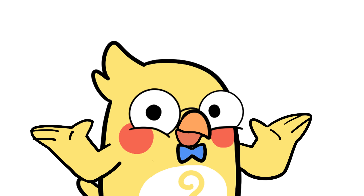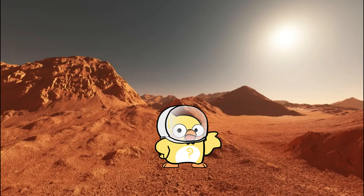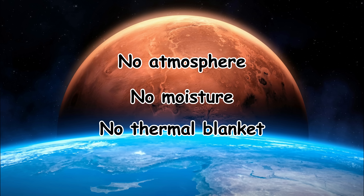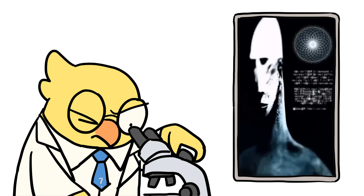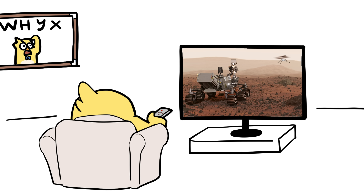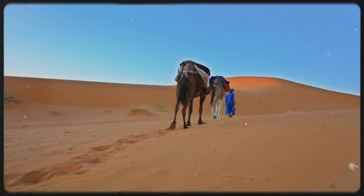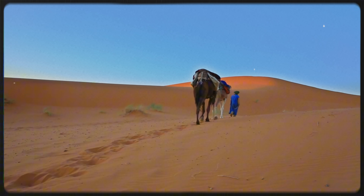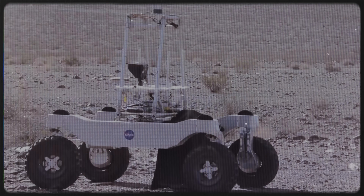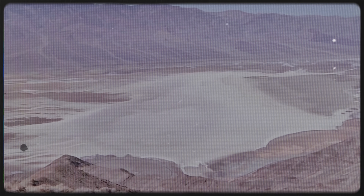Here's a cosmic twist: Mars is essentially one giant desert, with daytime highs around 70 degrees Fahrenheit and nighttime lows plunging to negative 100 degrees Fahrenheit. No atmosphere, no moisture, no thermal blanket — sound familiar? Scientists study Earth's deserts, like the Atacama, as proxies for Martian conditions. Future Mars explorers will be living in an environment even more extreme than any desert on Earth. NASA even tests rovers in desert regions on Earth to simulate Martian nights — that's how harsh and scientifically useful these ecosystems are.